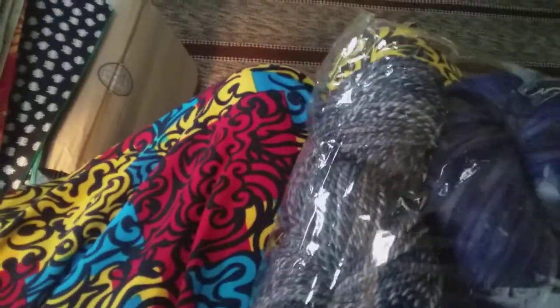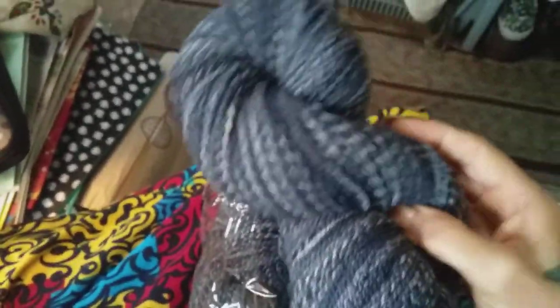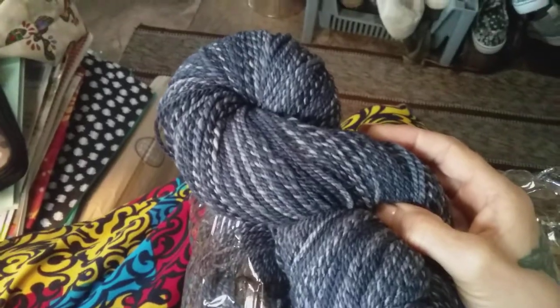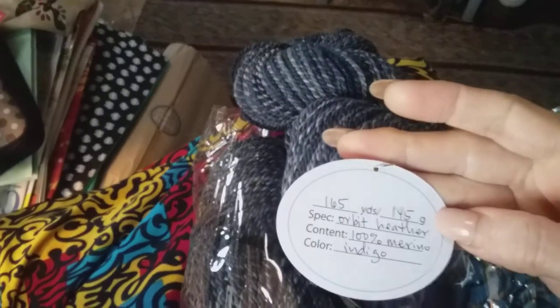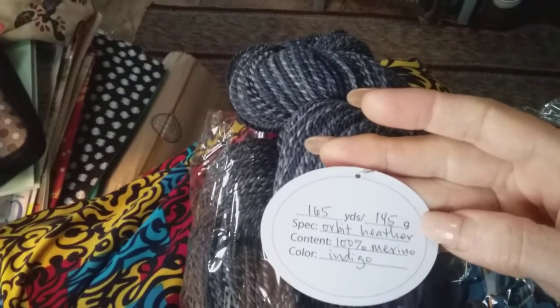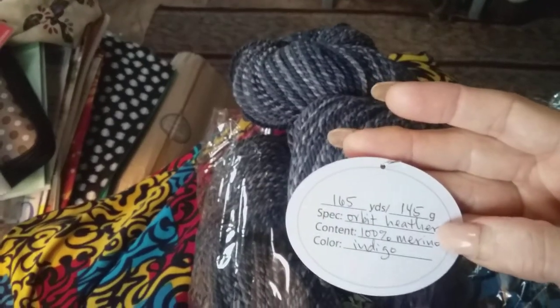Here is the yarn for that kit. Sorry for the crinkles — anybody that it annoys. As you all know, I love the crinkly noise — it brings me joy for some reason. I'm just going to take one of these out. This is her hand-spun and hand-dyed. The tag says 165 yards, 145 grams. Orloid Heather or Orbit Heather. 100% merino and the color is indigo.